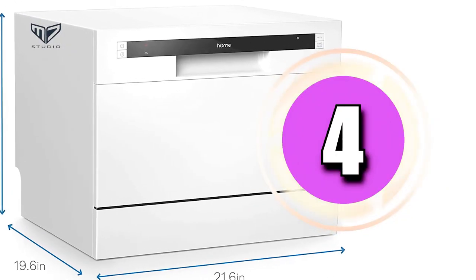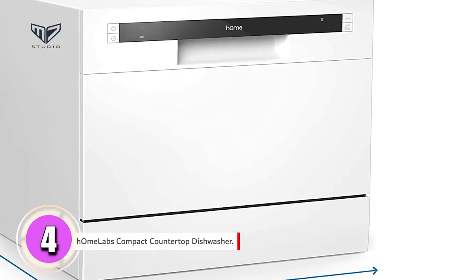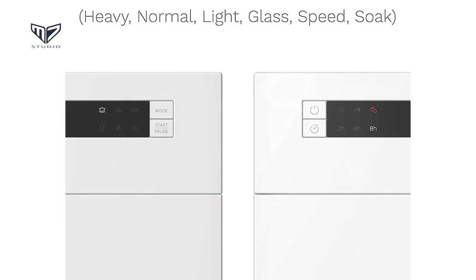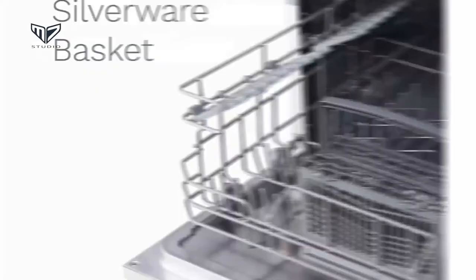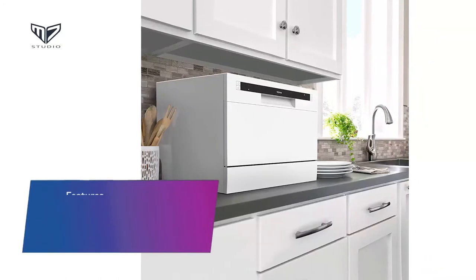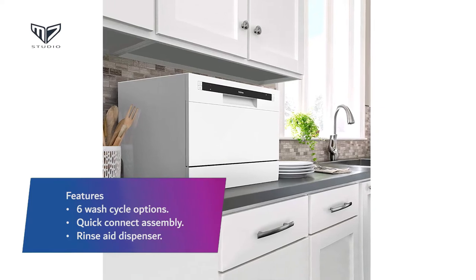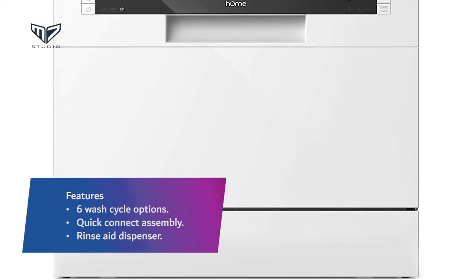Now moving to number four: the Home Labs Compact Countertop Dishwasher. As it turns out, the Home Labs is nearly identical to the Danby dishwasher. It has the same cleaning performance, the same cycles, and similar cycle times. Its exterior looks a bit more modern than that of the Danby, but if you're interested in buying this flavor of countertop dishwasher, we recommend buying whichever of these two products is on sale that day. Features: Six wash cycle options. Quick connect assembly. Rinse aid dispenser.